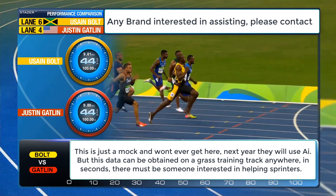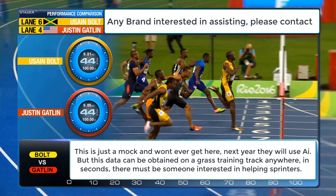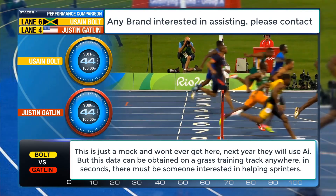There are very few people who could travel to any country in the world and be instantly recognized by almost everyone.